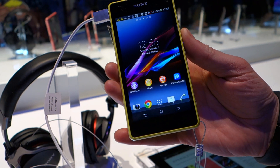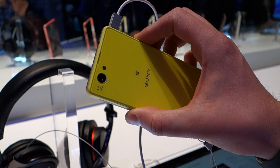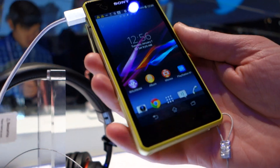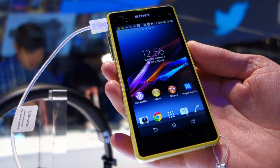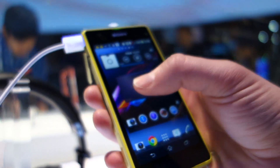You're looking at a Snapdragon 800 processor on the inside, a 20.7 megapixel camera on the back — one of the leading cameras in the entire mobile industry. You do have a 4.3 inch display, it's 720p, so you're not looking at 1080p, but it is Triluminous, so it should be a really nice display nonetheless.